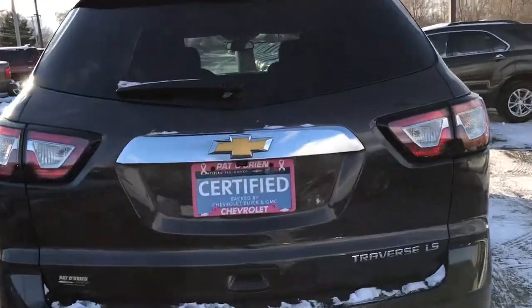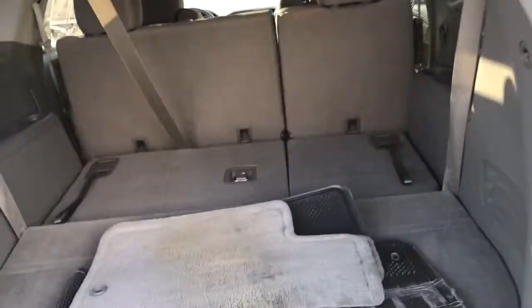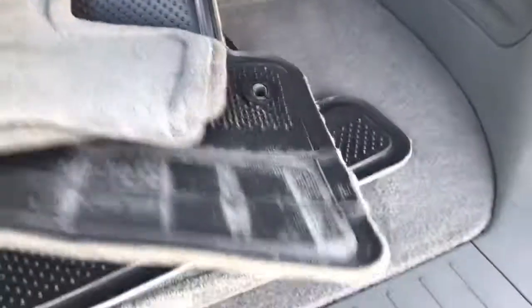We do have a rear backup camera. Plenty of space for all your stuff. Obviously three rows, with easy access to all the rows — they do fold down in a 60/40 split. Original floor mats included, and there's space underneath for storage.